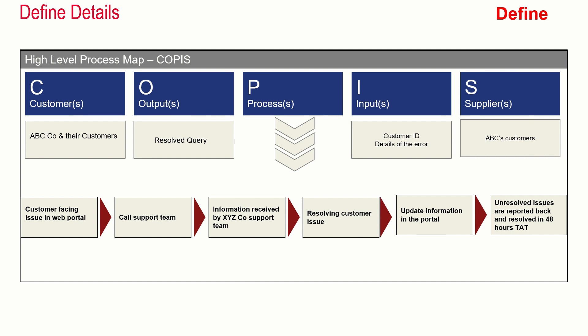The customer was ABC company and their customers. The output was the resolved query. The process was that the customer facing an issue in the web portal would log a support call, the information is received by the XYZ company support team, resolution is provided, and they update the information in the portal. If there is an unresolved query, there was a TAT that the query should be resolved within the next 48 hours. The input was customer ID and error details, and the supplier was ABC company's customer.